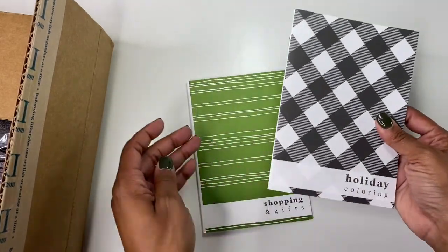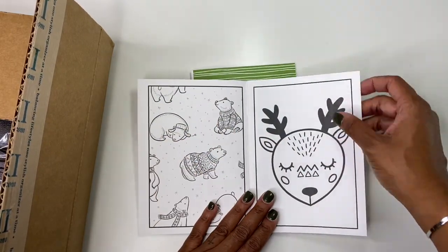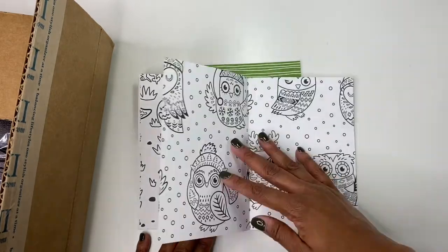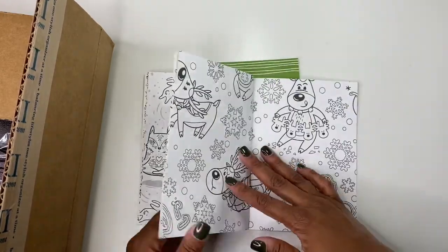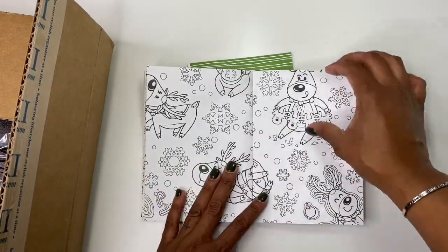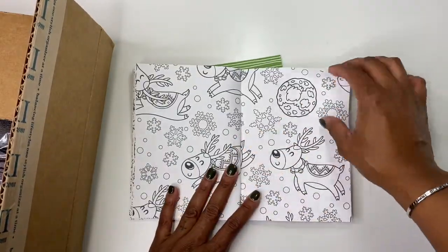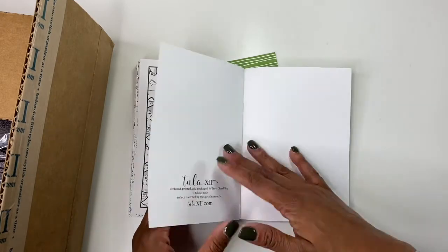Then we have this cute holiday coloring book, which I totally purchased another one of these today because I love the bigger size. I will probably give this smaller one away, but it is so precious. Oh my gosh, I love all the coloring pages — look at the Yeti, that is so cute. This is the classic size, which is the size of my planner, and I went ahead and ordered it in the big size just so that I have more space and room to color.